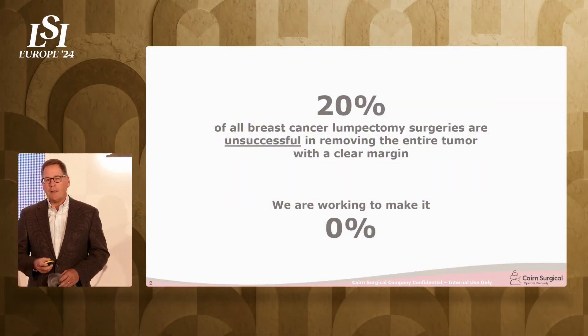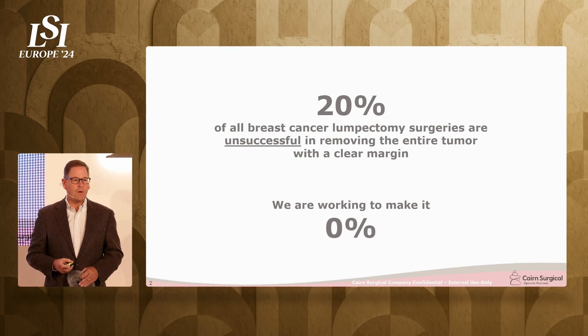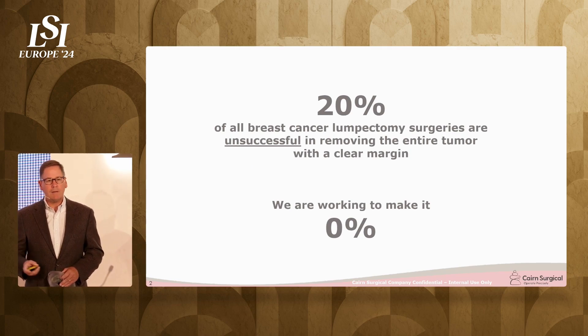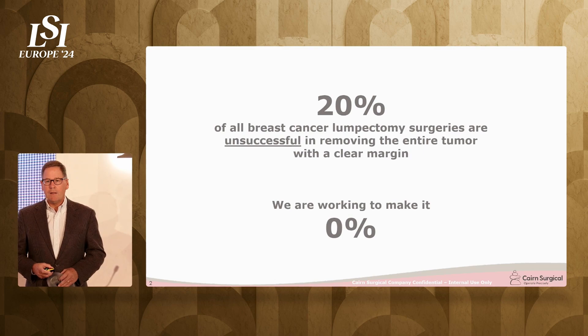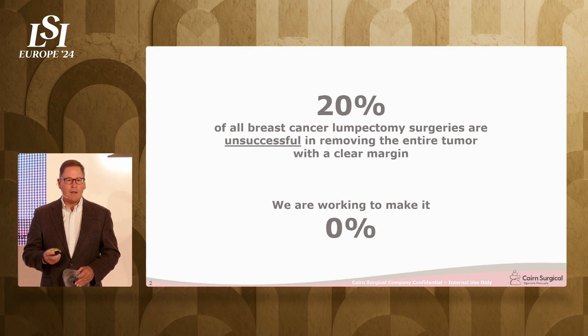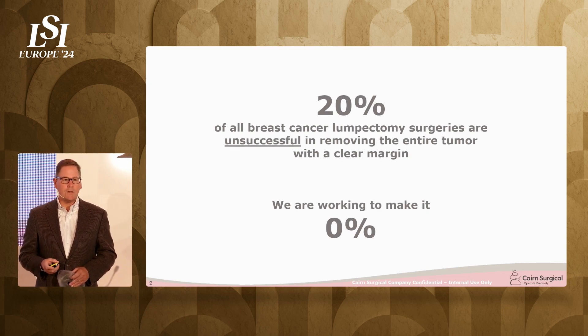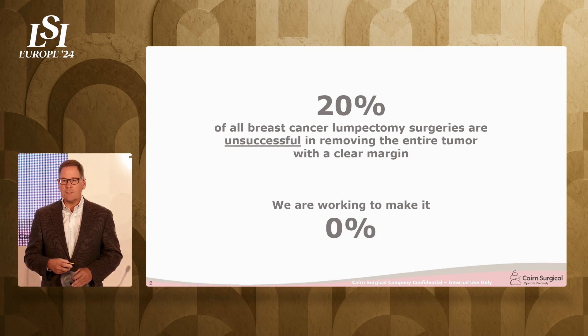There has long been a clinically unmet need in this space. For the last 30 to 40 years, over 20% of all the lumpectomies that have ever been performed have failed to remove the entire tumor. That's simply unacceptable. Surgeons hate it. Hospitals and payers hate it because of the cost. But most importantly, patients — women — deserve better. They deserve not to have to come back for a second surgery.